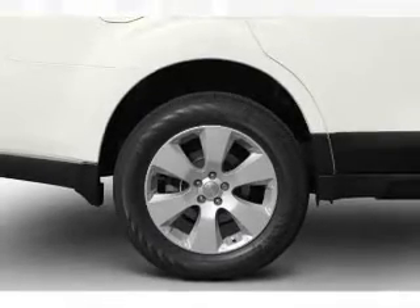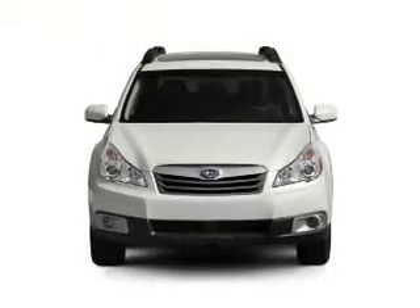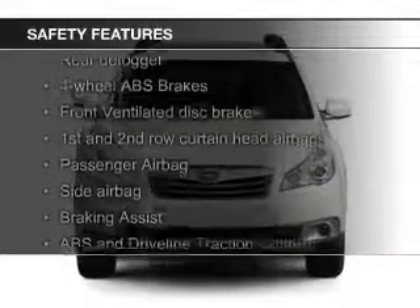Additional features include an alarm system, power seats, roof rails, and cruise control.